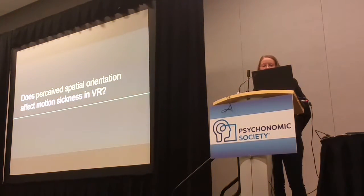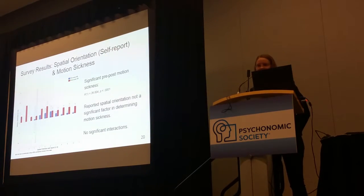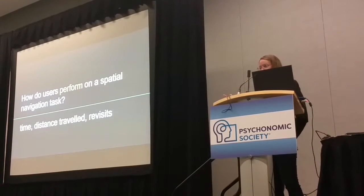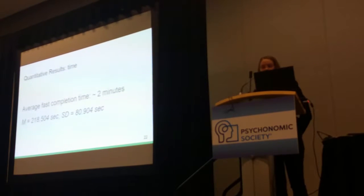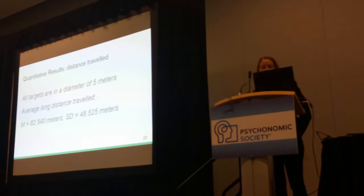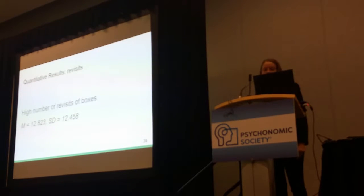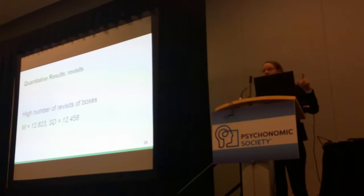What about perceived spatial orientation? There don't seem to be any differences there. In terms of performance on the spatial orientation task — looking at time to find all eight spheres, distance traveled, and number of revisits to boxes — it takes about two minutes to find all eight dragon eggs. The distance traveled is quite a lot at 82 meters, which is significant given the environment is only a five-meter diameter. The number of revisits is on average 12, meaning people are checking the same boxes more than once — they're not really remembering what they've already seen.